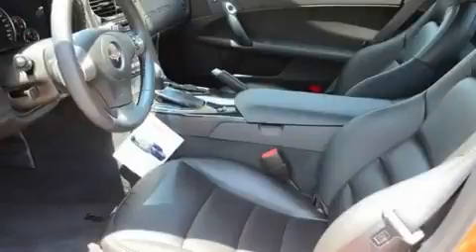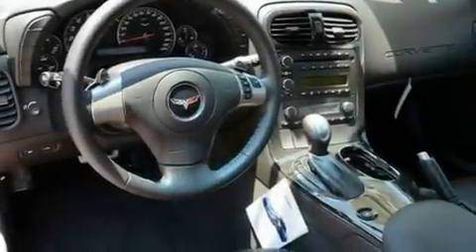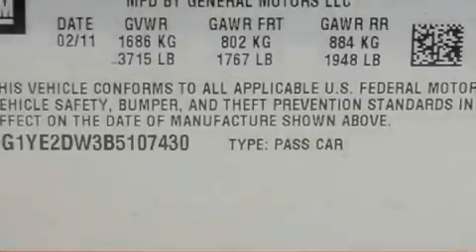Its top features include air conditioning with automatic climate control, cruise control, steering wheel mounted controls, an in-dash CD changer, and an illuminated passenger side vanity mirror.